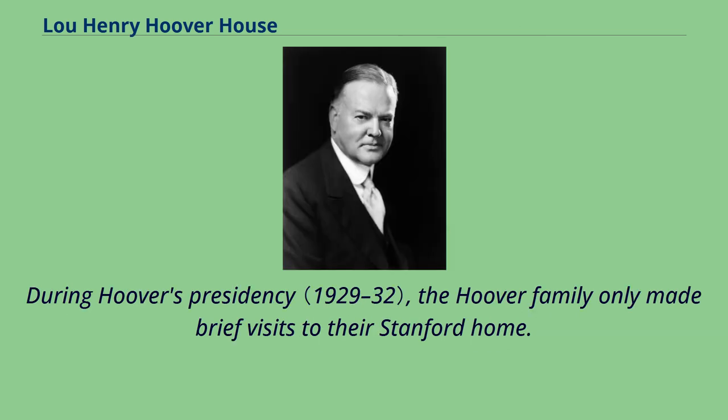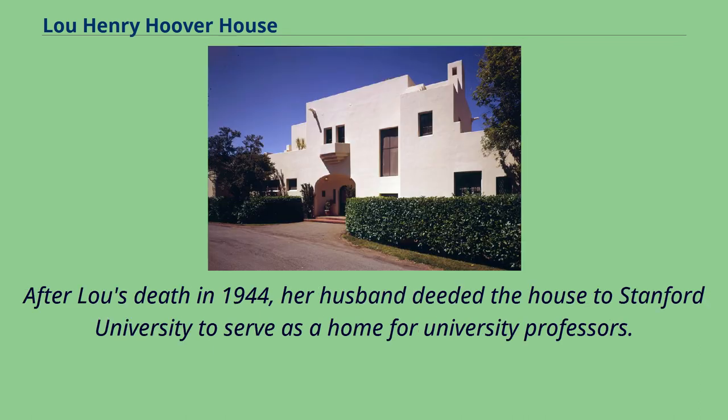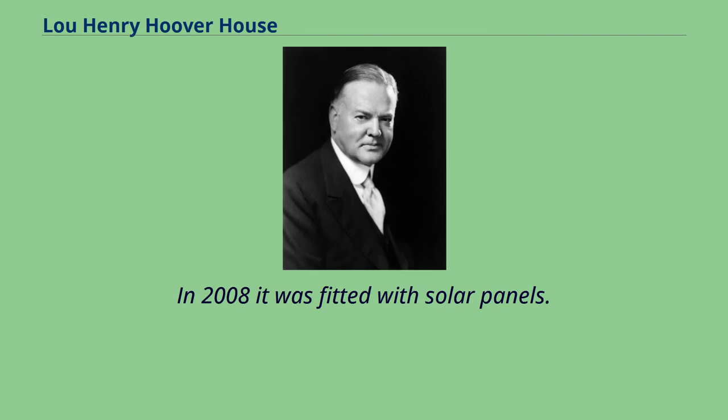During Hoover's presidency, the Hoover family only made brief visits to their Stanford home. They returned to this house after 1932, while maintaining a New York apartment as a second residence. After Lou's death in 1944, her husband deeded the house to Stanford University to serve as a home for university professors. It now serves as the official residence of the university president and is not open to the public. In 2008, it was fitted with solar panels.